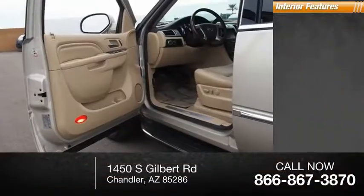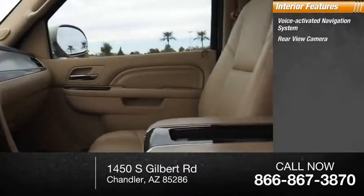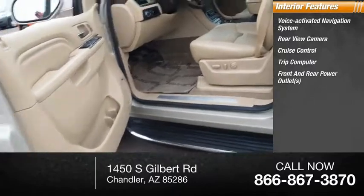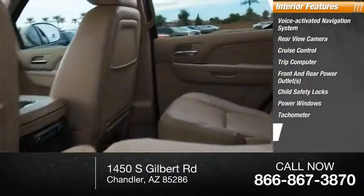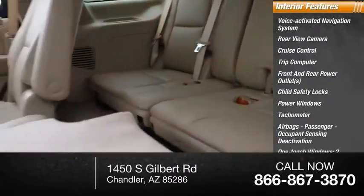Inside you'll find a voice-activated navigation system, rear-view camera, cruise control, trip computer, front and rear power outlets, child safety locks, power windows, tachometer, airbags, passenger occupant sensing deactivation, and one-touch windows on two.